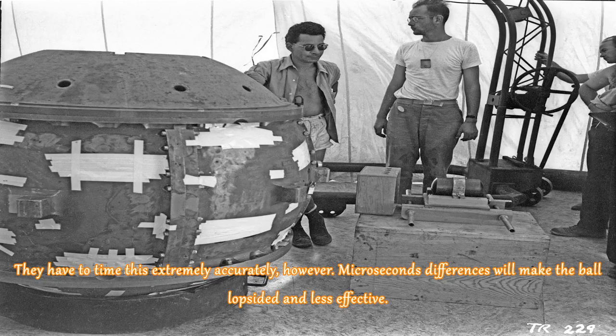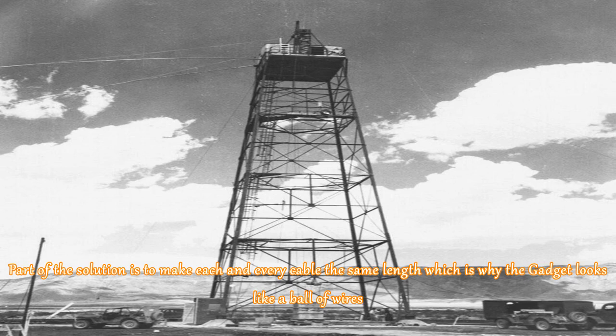They have to time this extremely accurately, however, as microsecond differences will make the ball lopsided and less effective. Part of the solution is to make each and every cable the same length, which is why the Gadget looks like a ball of wires.